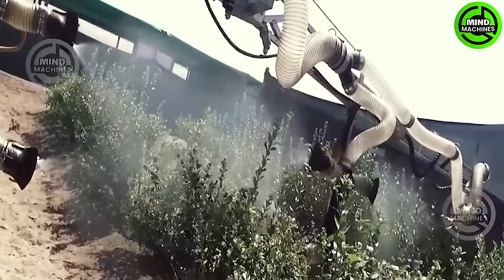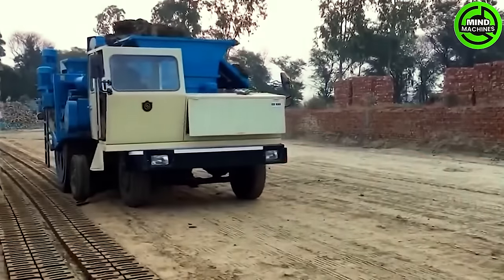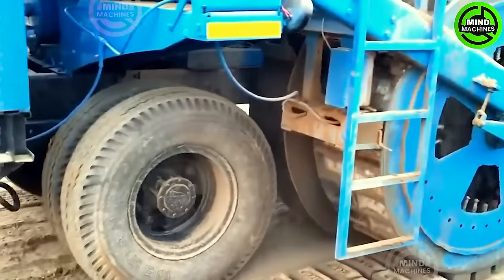Blueberry pesticide spraying, protecting these berries for a vibrant and abundant harvest. It's a testament to human intelligence that this machine was invented.